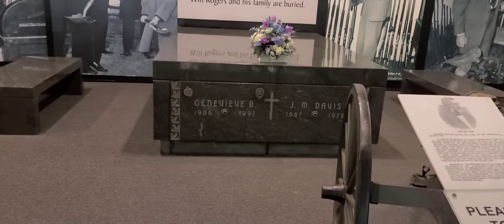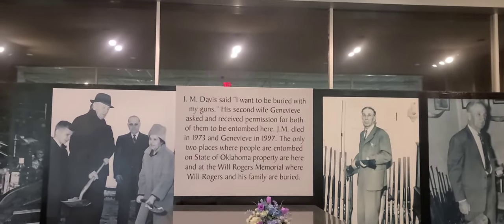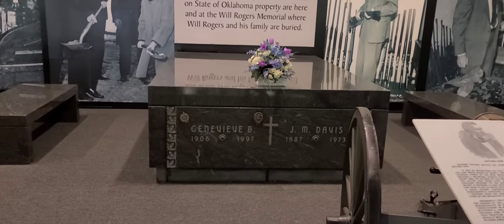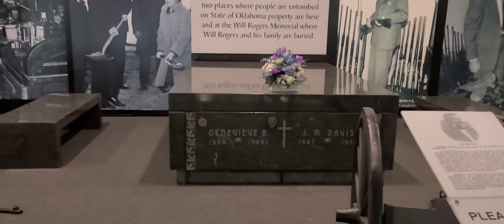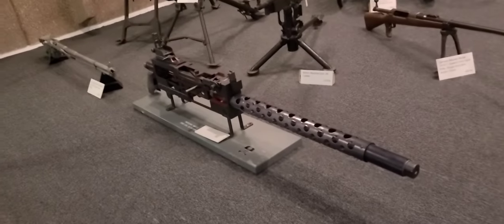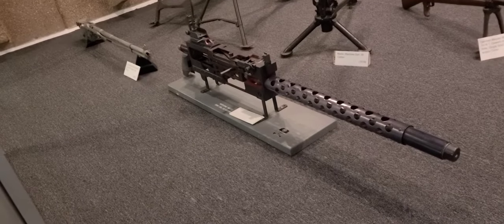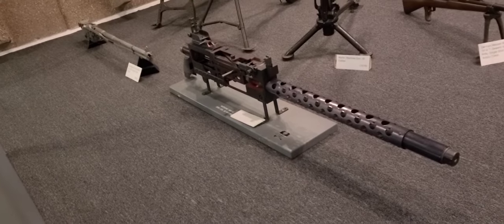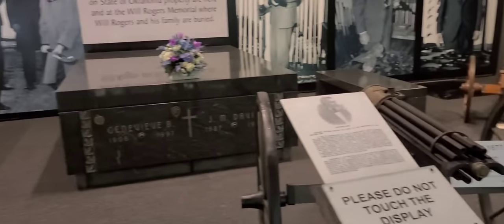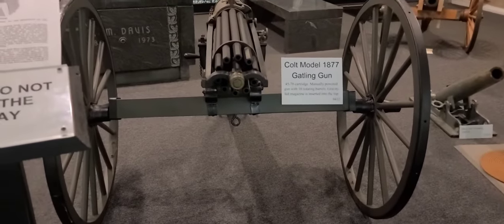Apparently J.M. Davis himself is here — he wanted to be buried with his guns, and his second wife Genevieve is also here. So wow, J.M. Davis himself is among us. If I'm not mistaken, that cutaway machine gun there is used for training. And there's an old Colt Model 1877 Gatling gun.